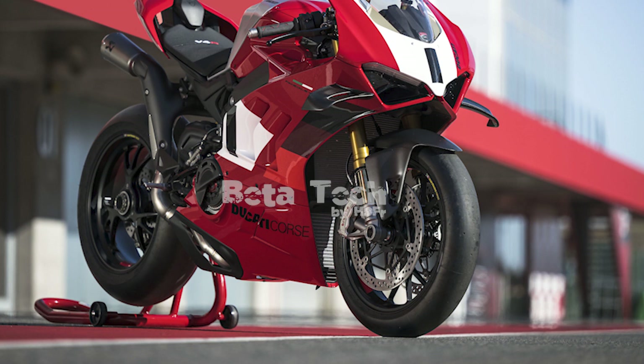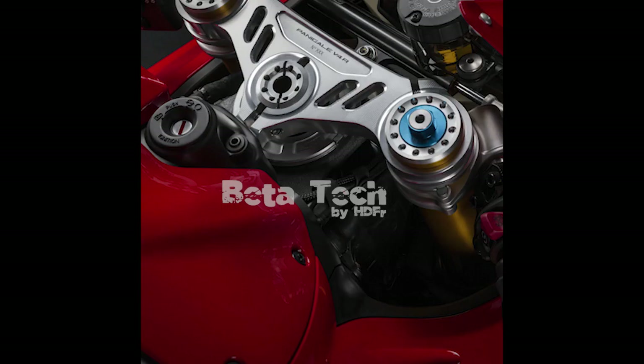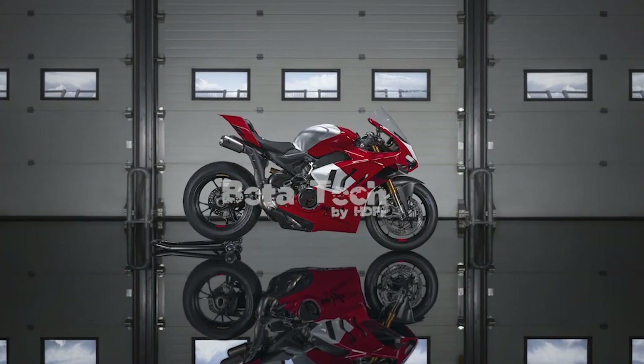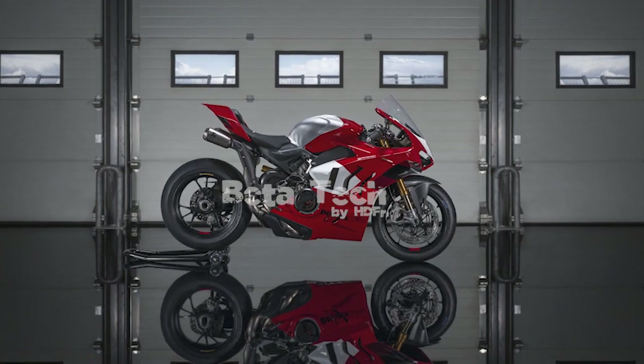Ducati increased the aluminum fuel tank's capacity to 4.5 gallons and gave it a new profile to improve support for a rider's arms and legs during braking and cornering. A flatter seat with a new cover and thinner foam allows for easier side-to-side rider movement. The fairing was updated to improve engine cooling, while the aerodynamic package was revised with wings that are thinner and more compact than the previous package while providing the same aerodynamic load.